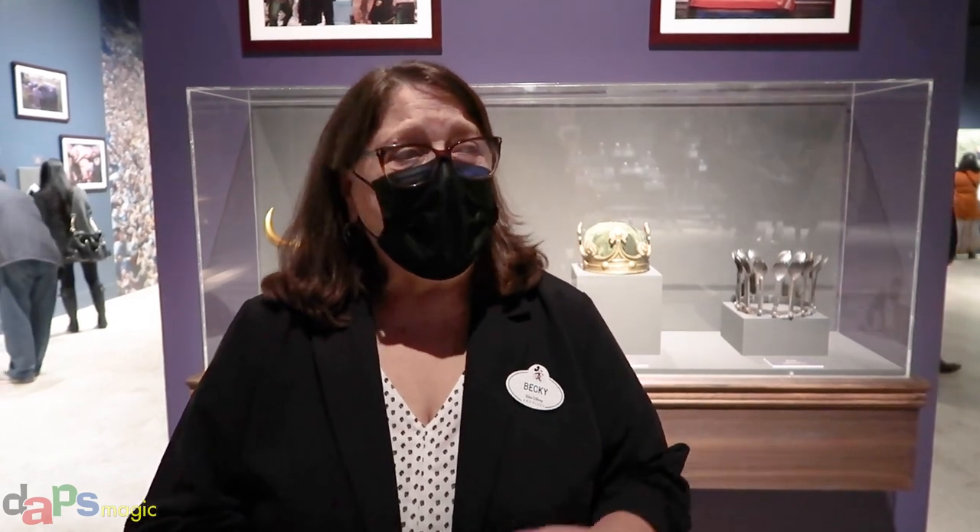We did a big exhibit on costumes fairly recently — Heroes and Villains: The Art of Disney Costuming — and that included some accessories of course. But this is a way for us to really focus on just the artistry of costume jewelry and how important it is to the stories we tell, but also how beautiful it is in its own right.